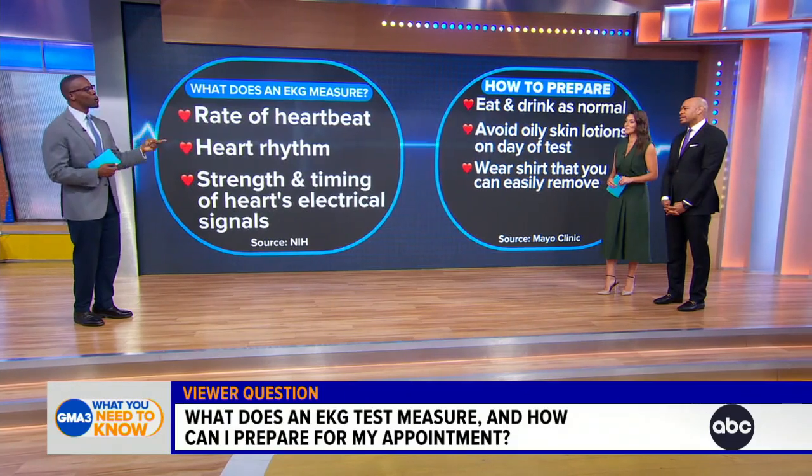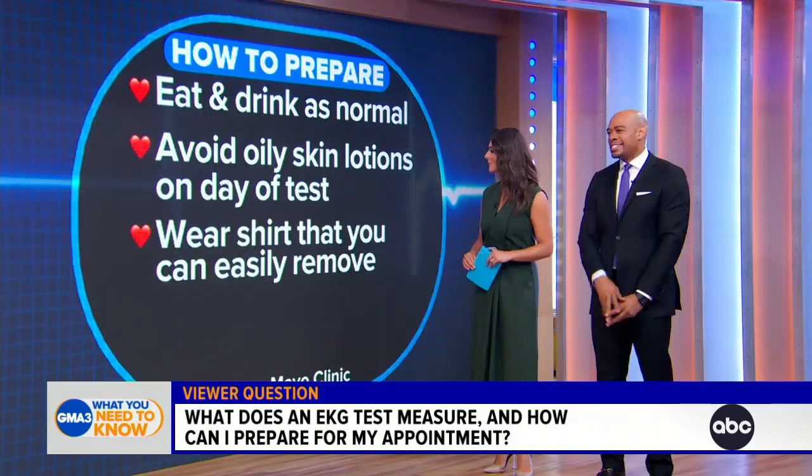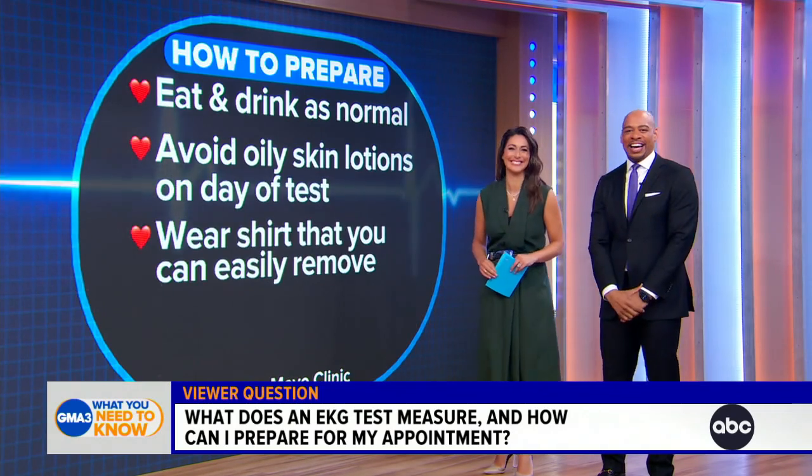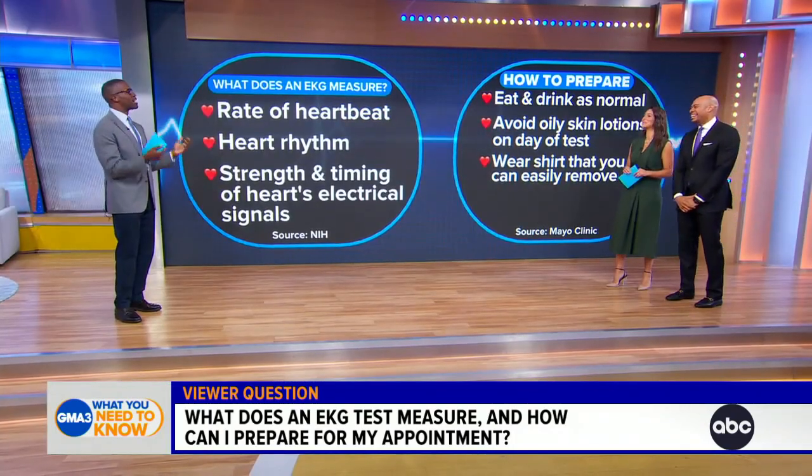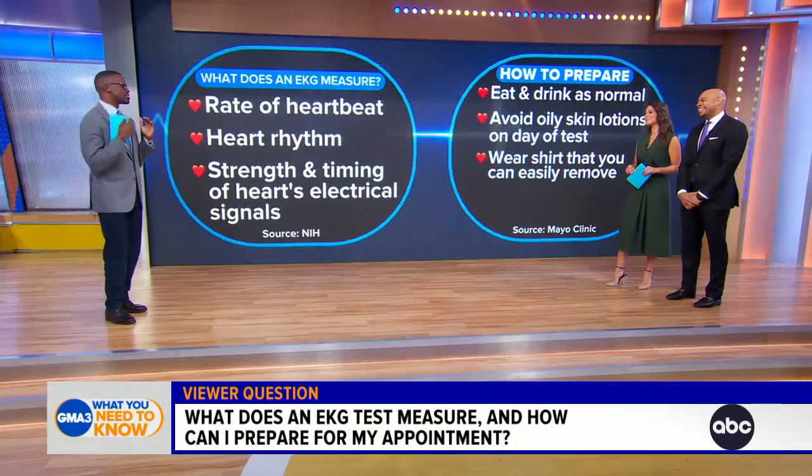Also, avoid oily skin lotions. A lot of the electrodes are stickers, and when we stick them on the chest, oily lotion can disrupt the reading and make it inaccurate. So keep it as simple as possible when it comes to skin products before your EKG.